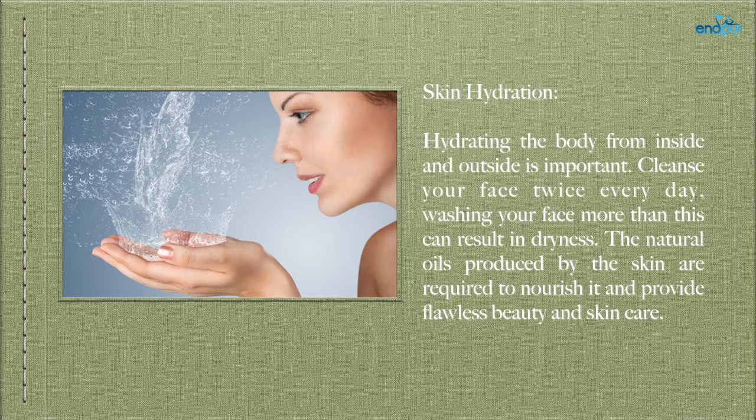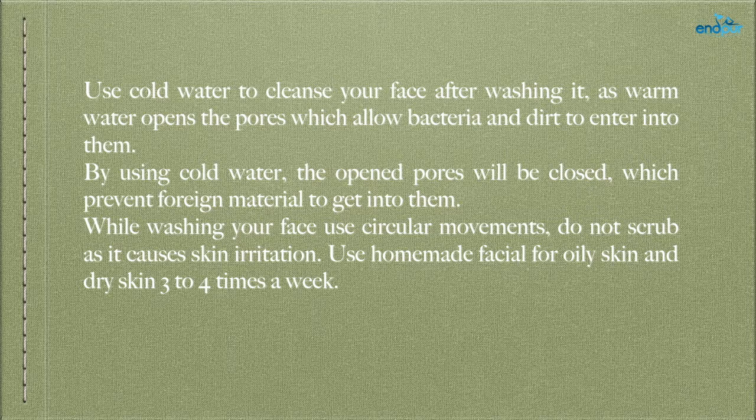Skin hydration — hydrating the body from inside and outside is important. Cleanse your face twice every day; washing your face more than this can result in dryness. The natural oils produced by the skin are required to nourish it. Use cold water to cleanse your face after washing, as warm water opens the pores which allow bacteria and dirt to enter. By using cold water, the open pores will be closed, preventing foreign material from entering. While washing your face, use circular movements and do not scrub, as it causes skin irritation. Use homemade facials for oily and dry skin 3–4 times a week.